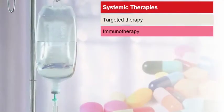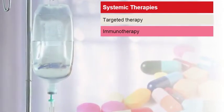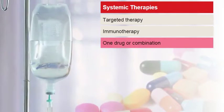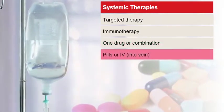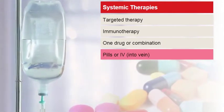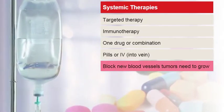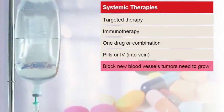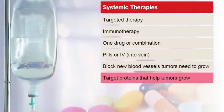Targeted therapies and immunotherapies are used to treat metastatic kidney cancer. Your doctor may recommend one drug or a combination of drugs. Targeted therapies can be given as pills you take by mouth or as an IV into your vein. Some targeted therapies work by blocking the growth of the new blood vessels tumors need to grow and survive. Others target specific proteins that help tumors grow.